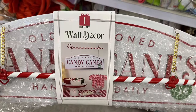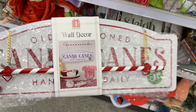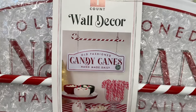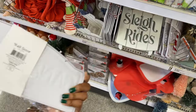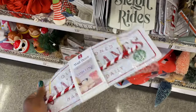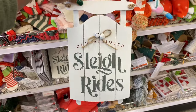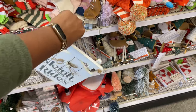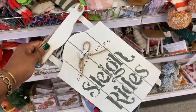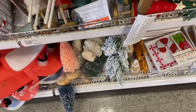We've got some signs here. Oh, look at this wall decor — there's a candy cane, it's metal with the little chains on there. It says 'Old-Fashioned Candy Canes Handmade Daily.' I really like that a lot, five dollars. We've got this one — it says 'Old-Fashioned Sleigh Rides.' It's got this little hanger on there and it is wooden — or like press board maybe — cute with the bell on there. This one's five bucks.